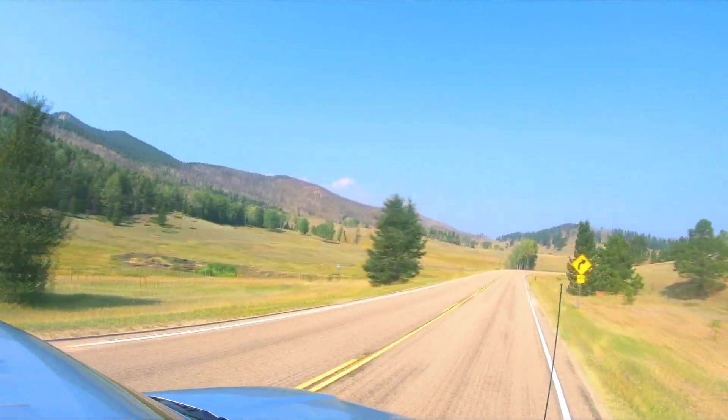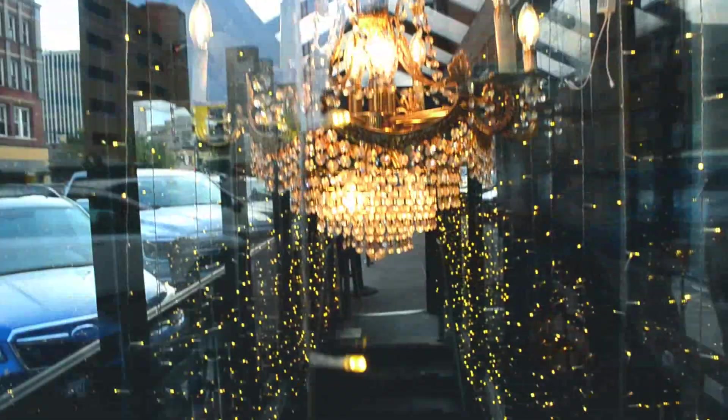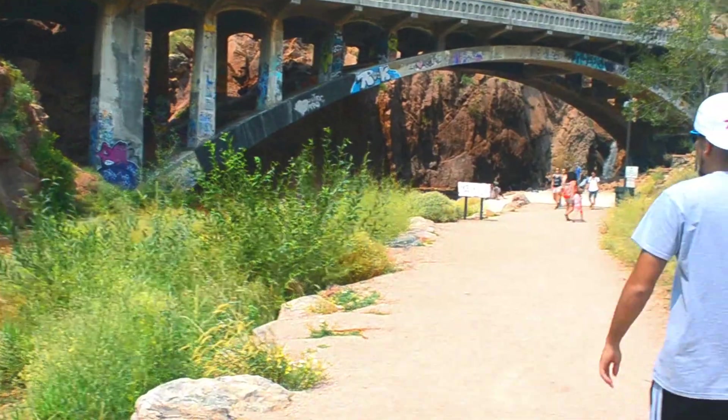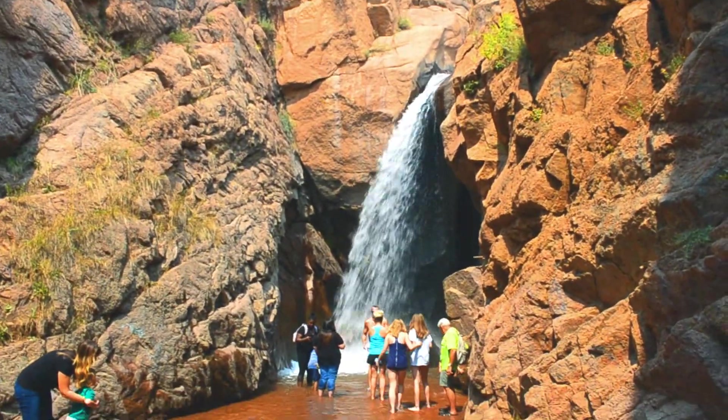What's up everyone? So today we're on the road heading to two unique hidden gems found in Colorado. One found in the beautiful Colorado Springs in the form of a restaurant that is literally underground. And the other right next door found in Manitou Springs in the form of a historic bridge with a stunning waterfall underneath.